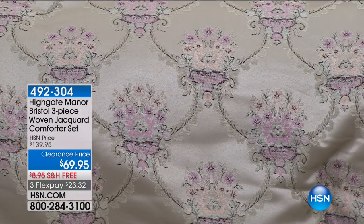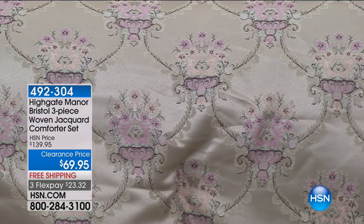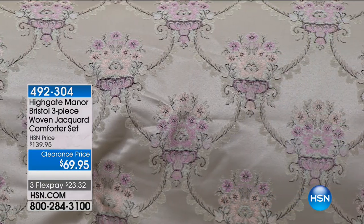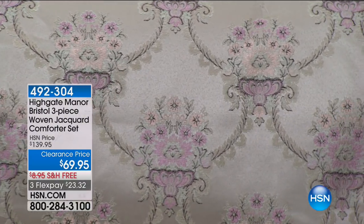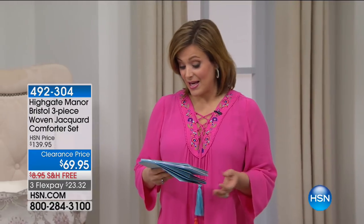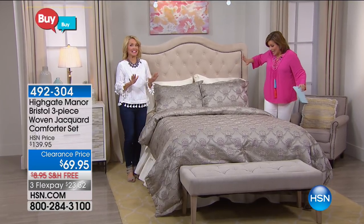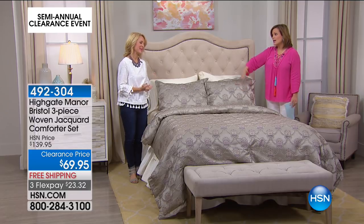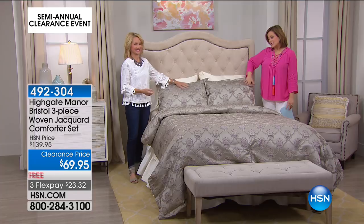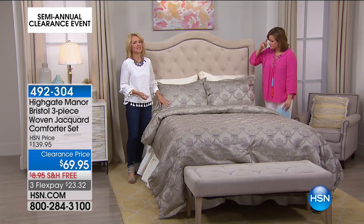Look at this three-piece woven jacquard comforter set. You're getting the woven jacquard comforter and the two shams. We've taken $70 off — that's a 50% savings today — and it's all machine washable. It looks so pretty on camera, but wait until you see it in person. Highgate Manor ambassador Tanya Christensen is here to tell us all about it. I love the colors — very sleepy time, very tranquil and peaceful.